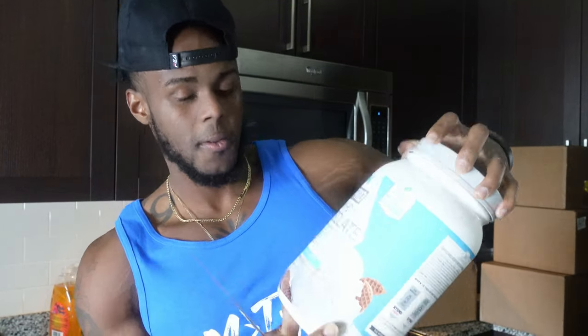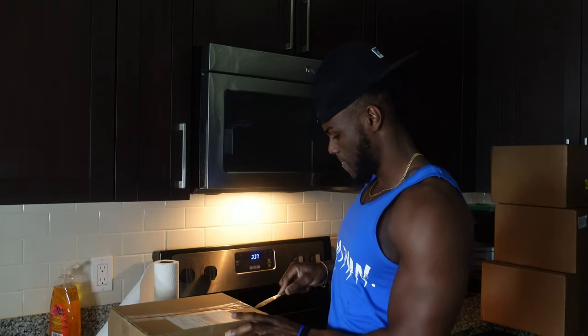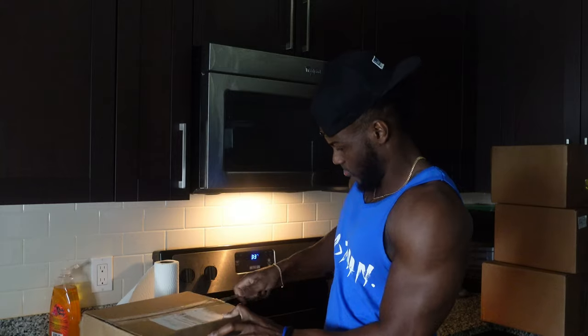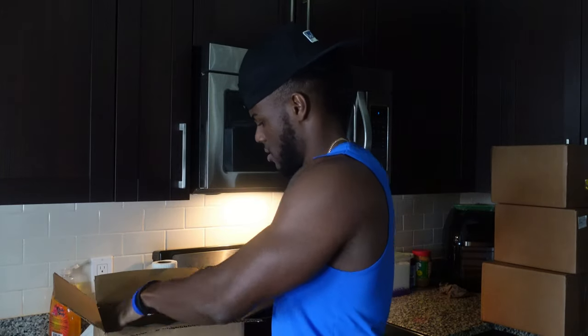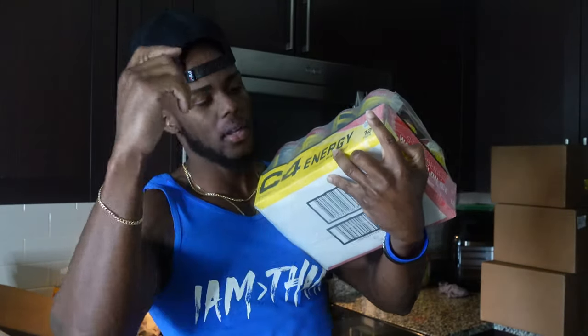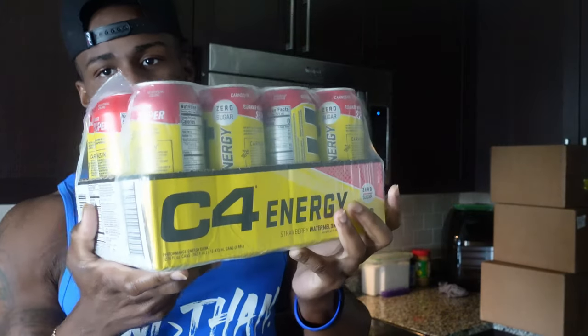So we got one box. C4, baby. X10. Selicor. Let's see what you got in this box. I got these back — hopefully this is strawberry watermelon. It's there. Let's put some in the fridge right now.